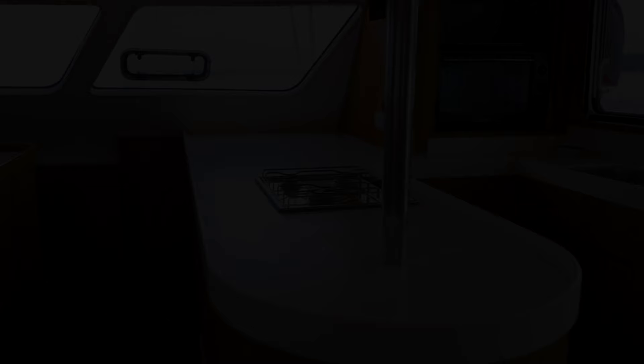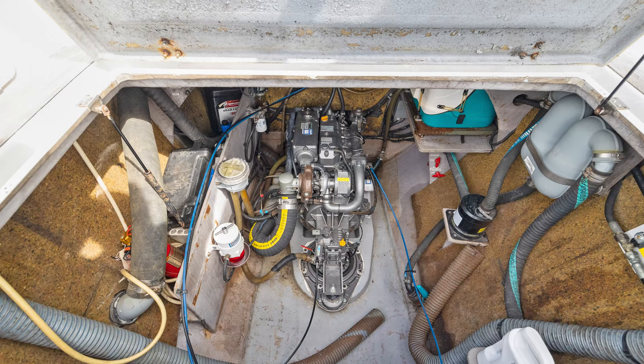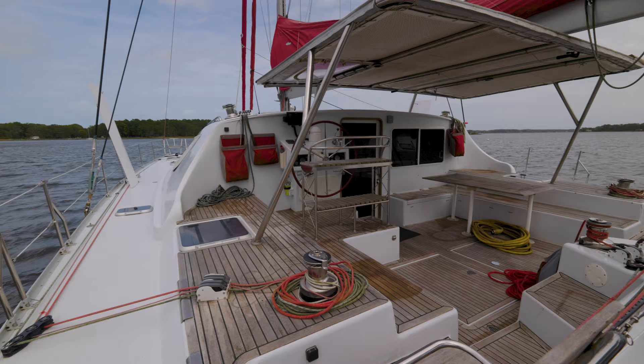In terms of onboard systems, the Switch 55 is well equipped to handle long-distance cruising. It features modern conveniences like twin 3.5 kW generators, air conditioning, water maker, and a washing machine. These amenities ensure comfort and convenience during extended journeys.